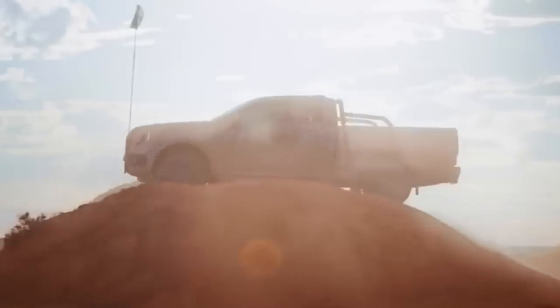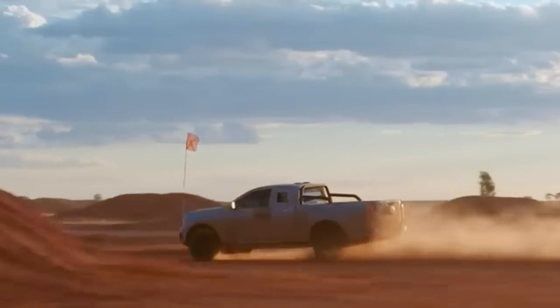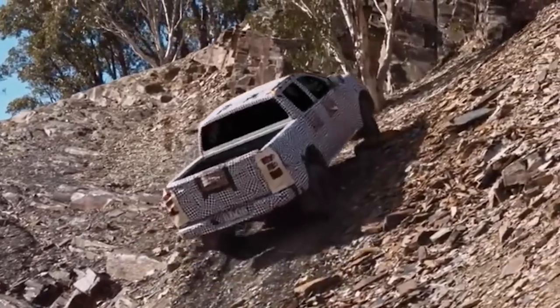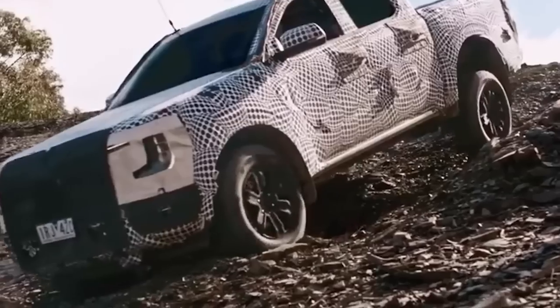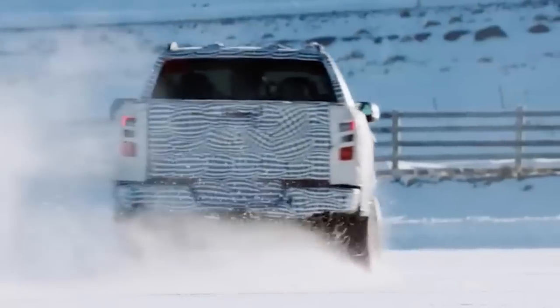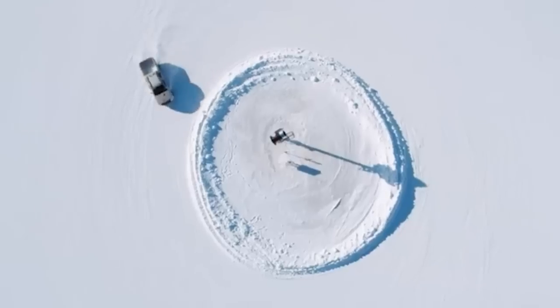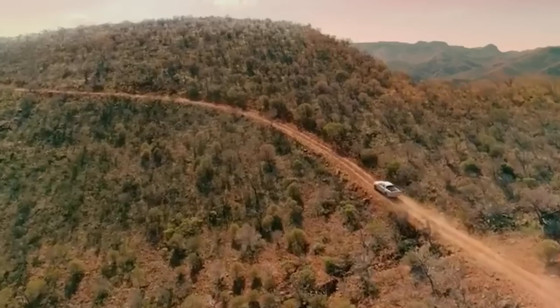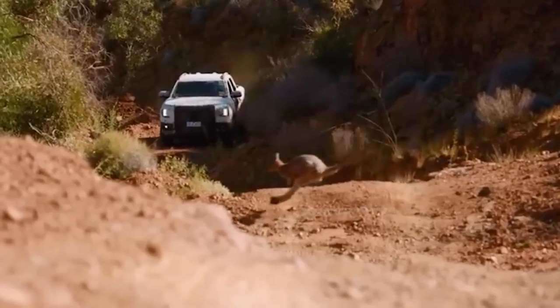There's also a 2.7-litre twin-turbo petrol making 230 kilowatts and 540 newton metres, and even a plug-in hybrid that's been spotted testing in Europe which will come down the line. The three-litre turbo diesel might also find its way into a Ranger Raptor.